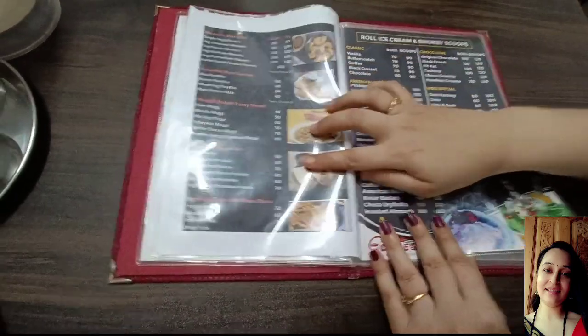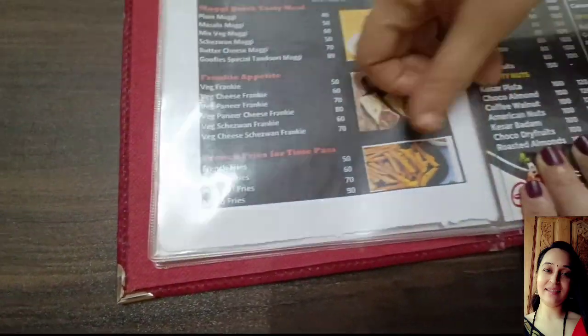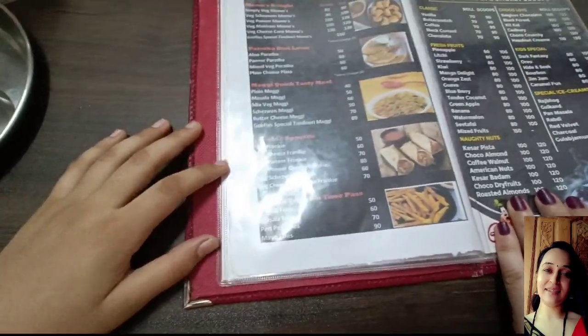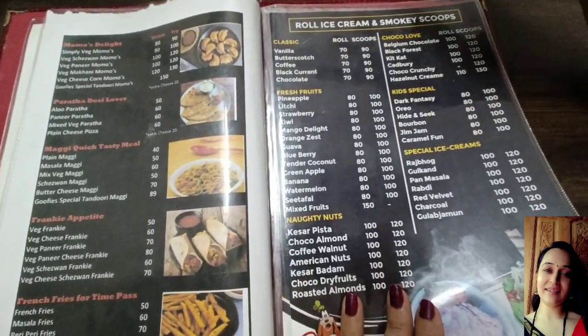But today we are going to try french fries — peri peri french fries. Spicy, very tasty. They suggested it. Also a kiwi roll and mango delight scoop.